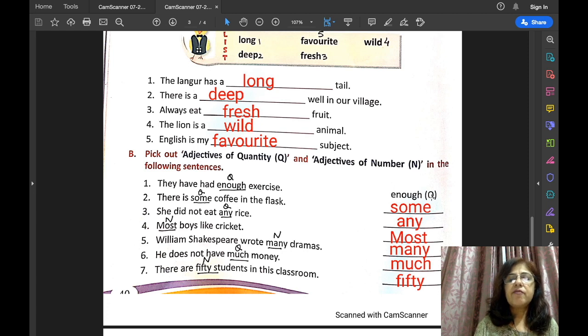You will write the adjective in the given space and in the bracket write what kind of adjective it is — adjective of quantity or adjective of number. They have had enough exercise — 'enough' is the adjective of quantity. There is some coffee in the flask — 'some' is the adjective of quantity; we cannot count coffee. She did not eat any rice — 'any' is the adjective of quantity; rice is uncountable, so this is an adjective of quantity.